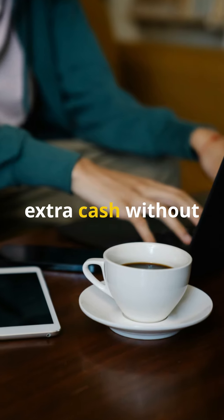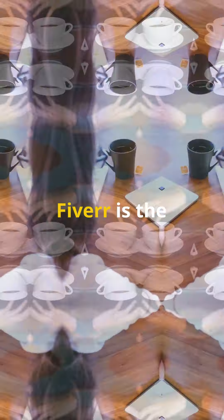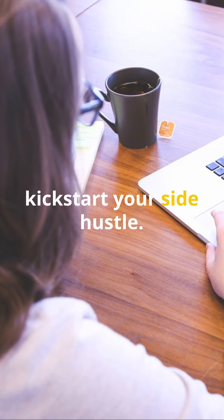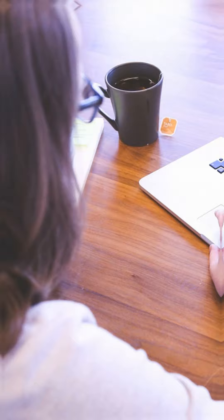Hey there! Ready to make some extra cash without needing specialized skills? You're in the right place! Fiverr is the perfect platform to kickstart your side hustle. Let's dive into the latest tips, strategies, and success stories.